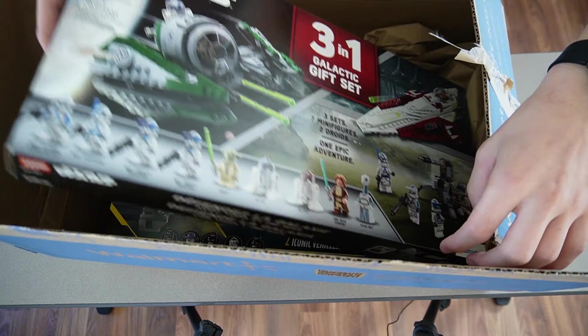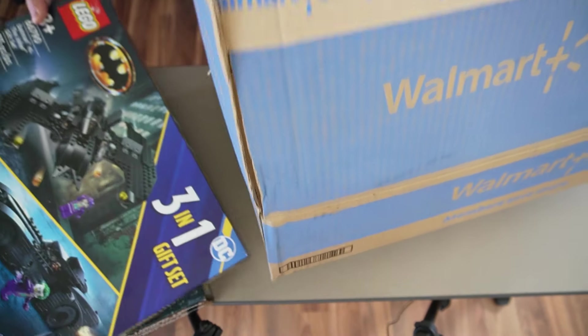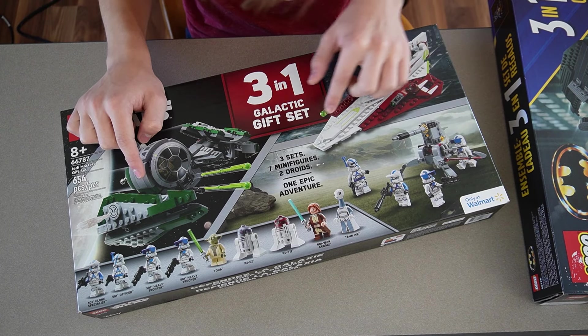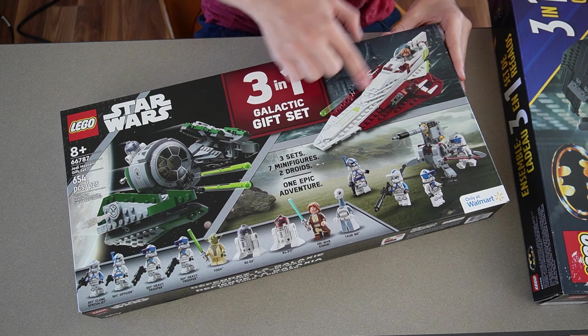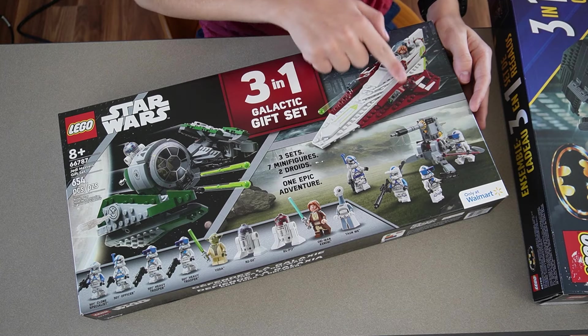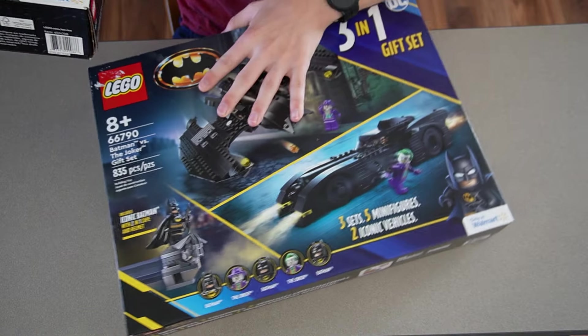I have the Lego Star Wars three-pack and also the Lego Batman three-pack. The Star Wars one comes with Yoda's Jedi Starfighter, Obi-Wan's Jedi Starfighter, and the 501st Battle Pack. I actually already own that last set, but buying the two Jedi Starfighters separately would cost the same amount, so I basically got it for free.